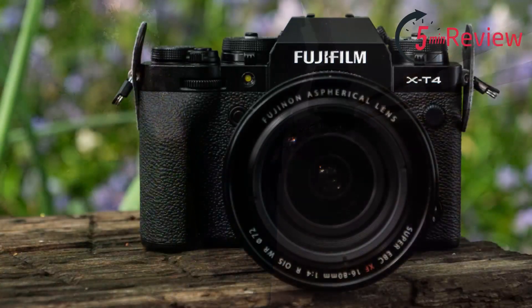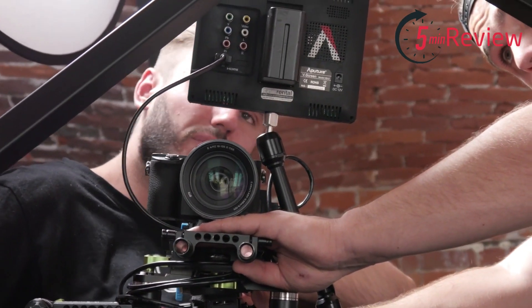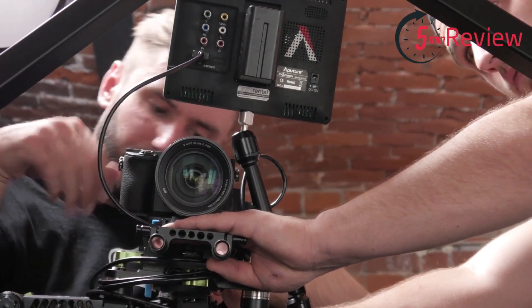The X-T4 also has an in-body image stabilization (IBIS) system, which helps to reduce camera shake and produce sharp images, even when shooting in low light. In addition, this camera can shoot video in 4K at 60 frames per second, allowing you to capture high-quality, smooth, and professional-looking video footage.